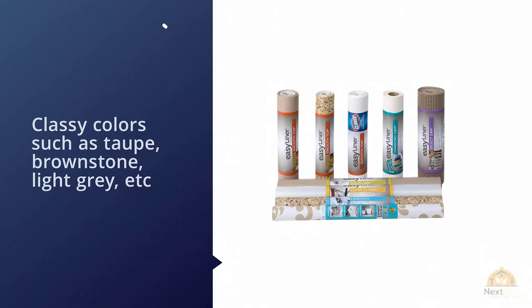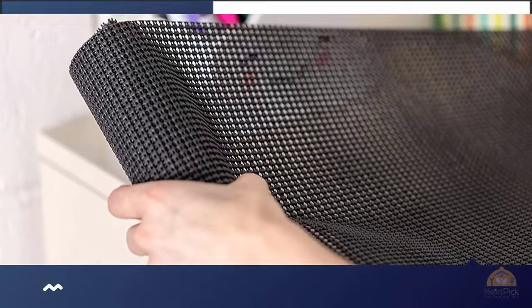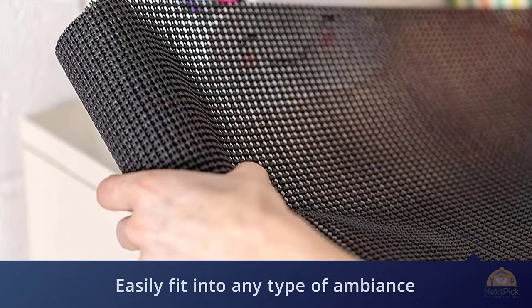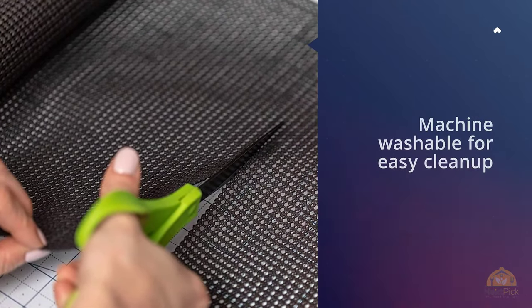This shelf liner comes in a 20-foot-long roll which has a width of 12 inches. The roll also comes in various soothing and classy colors such as taupe, brownstone, light grey, etc., so they'd easily fit into any type of ambience and room decor without looking tacky or out of place.